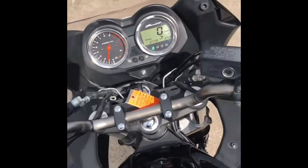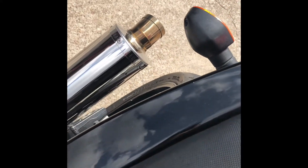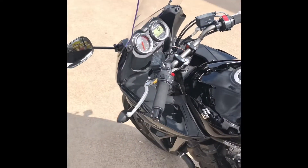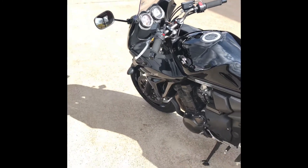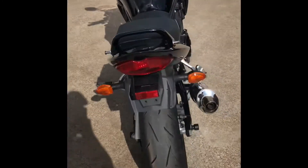There we go — it fires up immediately. Let's go ahead and listen to this awesome exhaust. Yeah, this bike sounds amazing guys. It's available right now — again the number is 281-392-8852.